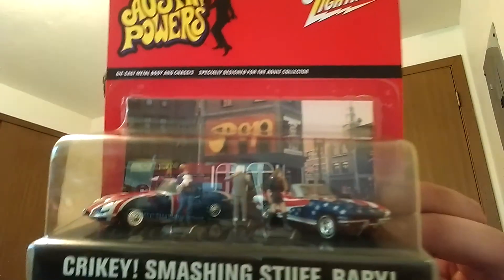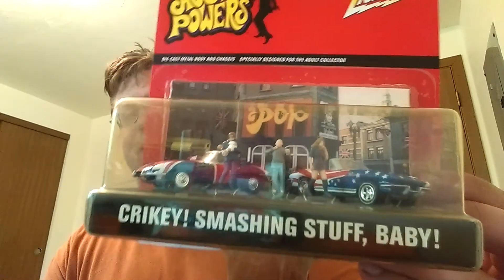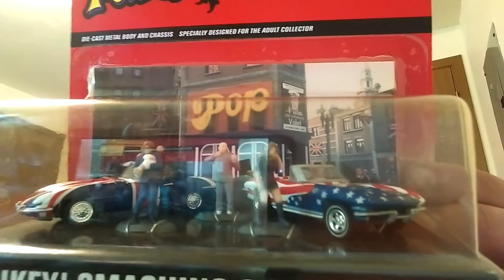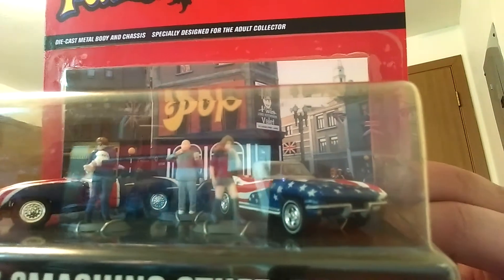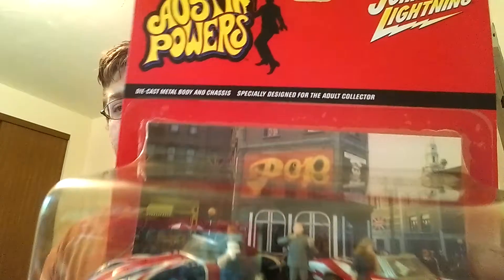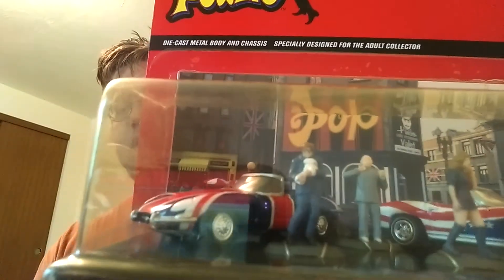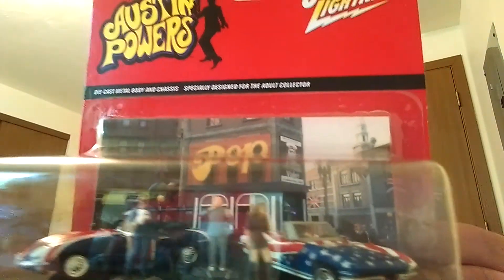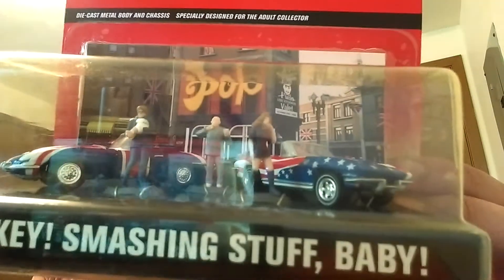I also found this for me to keep. TPF calls them Johnsons — I found a Johnny Lightning Austin Powers set. Oh, look at that! Crikey, smashing stuff, baby. We got the Shagwire and Felicity's 1965 Chevy Corvette convertible. Oh, that's sweet. And three minifigs — we got Austin Powers, Dr. Evil, and Felicity Shagwell. That's gorgeous.